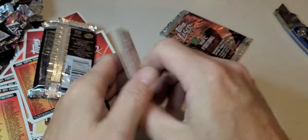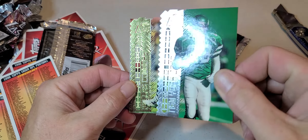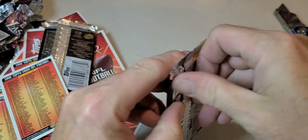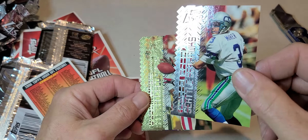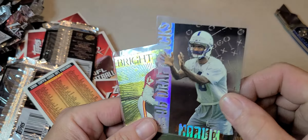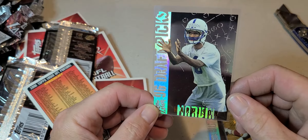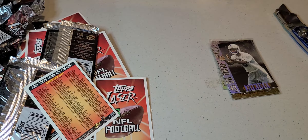Two packs left — Dan Marino, Adrian Murrell, there's Emmett Smith, and Curtis Conway. Alright folks, last pack — doesn't look like we got any more inserts. Got a Tony Martin, Rick Meyer, Jerry Rice, and Warren Moon. Alright, so we did get three inserts: two draft picks — Walt Harris and Marvin Harrison — that's the hit of the box — and a Tamaric Vanover Bright Shots. This is the hit of the box, Marvin Harrison rookie. Alright folks, thanks for watching, y'all have a nice night, we'll catch you on the next one — peace out!